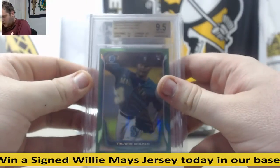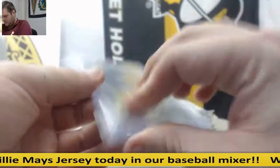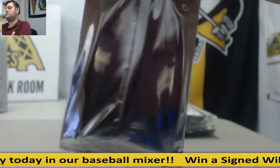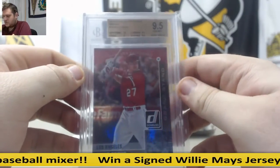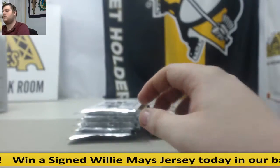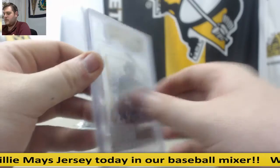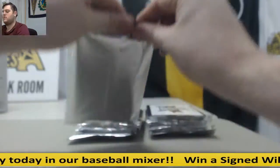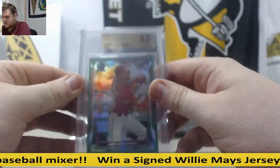9.5 Tyjon Walker, 2014 Bowman Chrome Green Refractors, 26-75, rookie Tyjon Walker for the Mariners. 2015 Donruss Preferred Bronze, Mike Trout, 9.5 Gem Mint. 2015 Select Youngbloods, 9.5 Gem Mint, Bryce Harper. Green Refractors, Jeff Kobernaus rookie, 27-75.